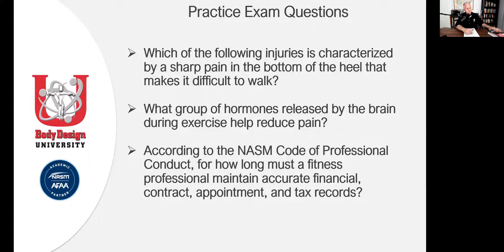I put up three questions from chapter one just to show you the methodology. The first question: which of the following injuries is characterized by sharp pain in the bottom of the heel that makes it difficult to walk? Do you know the answer to that question? Just think about it for a second. Does anybody out there know the answer?